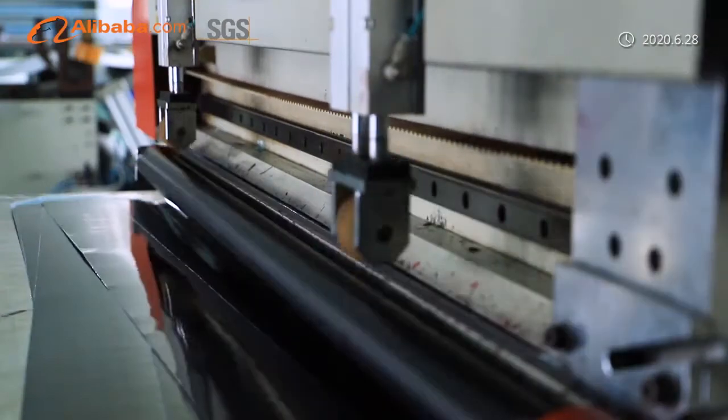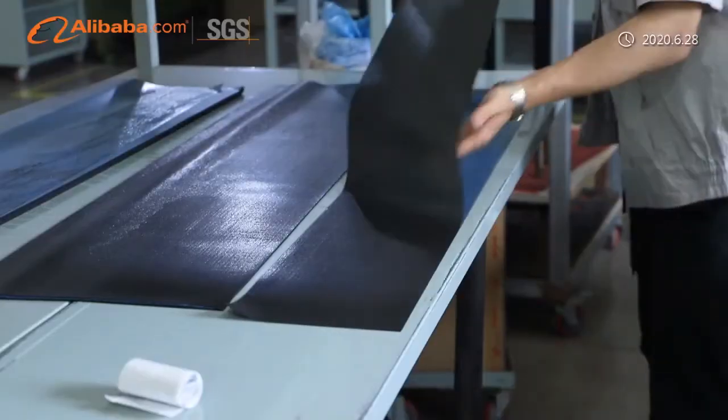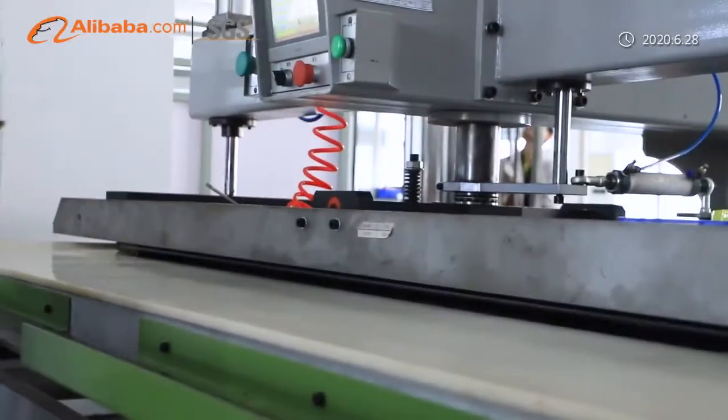We have 10 production lines with a daily production capacity of 8,000 pieces, with a large lathe, grinder, and CNC machining center, fully automated and semi-automated production, fast and accurate.